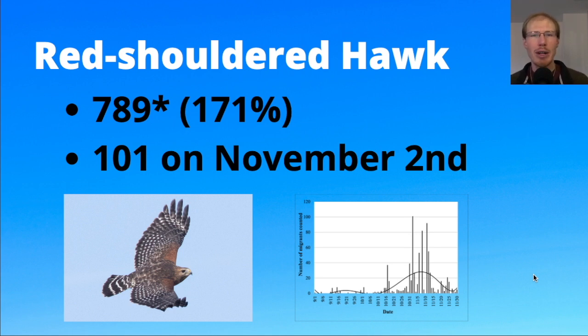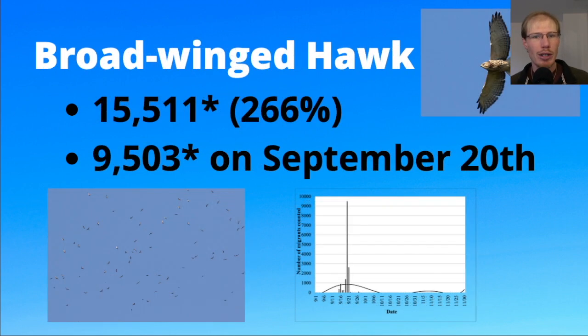I'd also mention the Quaker Ridge Hawk Watch up in Greenwich, Connecticut. The past couple years they've had really big numbers of red-shouldered hawks. When I first started at Ashland, we used to be neck and neck with them — getting around 500 to 600 red-shouldered hawks each. But their numbers have really gone up, from 600 in a season to over 1,000, and this year they had around 1,600 — a dramatic increase compared to our slight increase, though we still ended up with a record season.